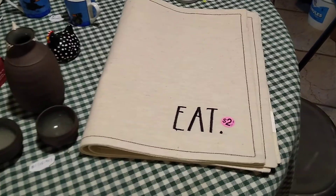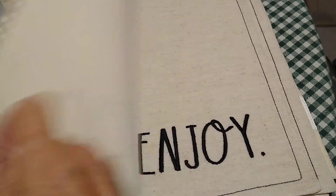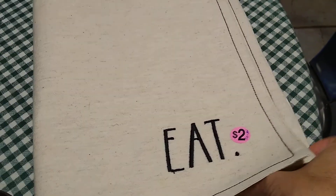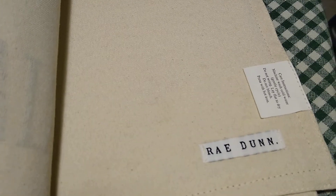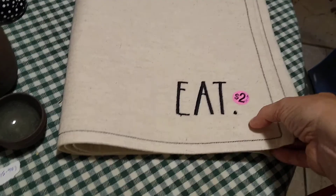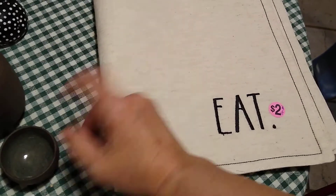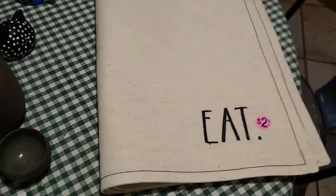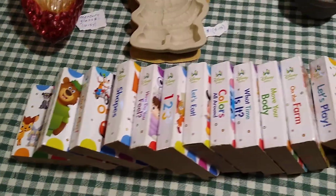Starting with the street sale items: for two dollars I got these Rae Dunn 'Eat,' 'Enjoy,' 'Cheers,' and 'Drink' placemats. They would sell for about 10 to 30 dollars each — most of them online were brand new and had their ribbons and tags with them.